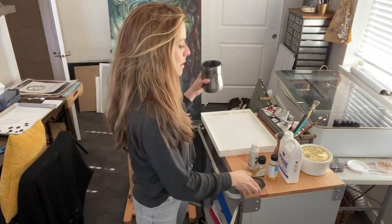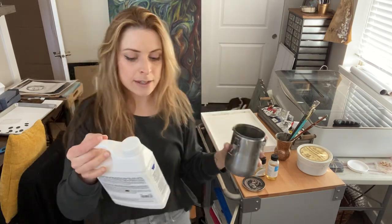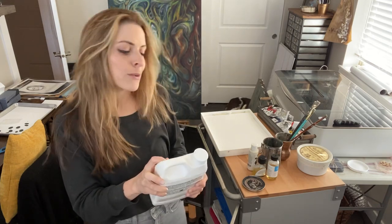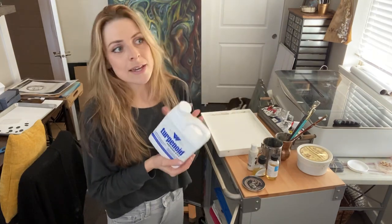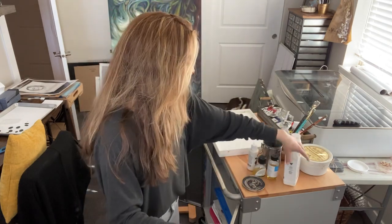This is a brush cleaner container — I usually put my turpenoid, my odorless turpenoid, in here. This is to clean off your brushes in between different colors so you can get rid of the oil paint and move on. This is the odorless turpenoid that I use. You still want to keep windows open when you're working just because it can be dangerous even though it's odorless. You can get this anywhere — Michael's, Blick, any art supply store. I go through a lot so I usually get the bigger bottle.